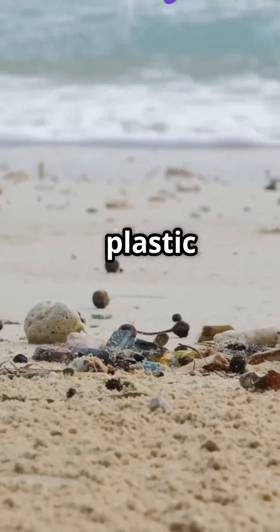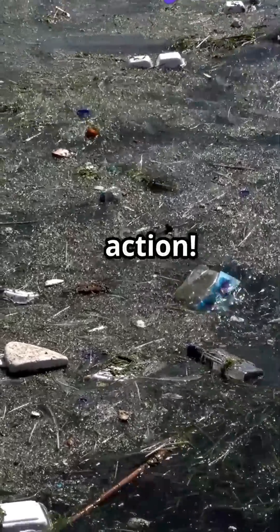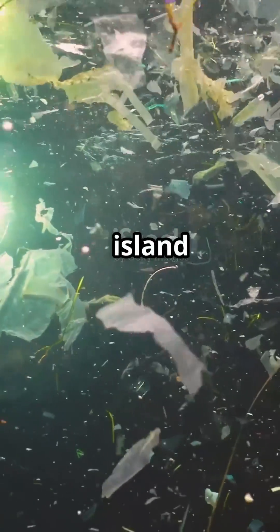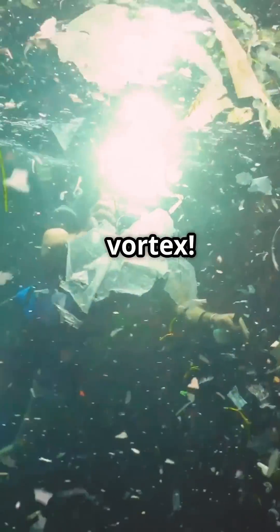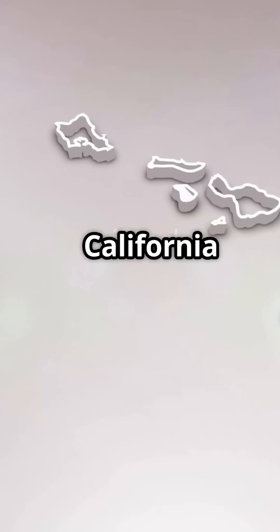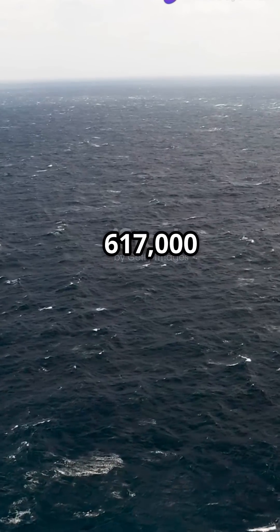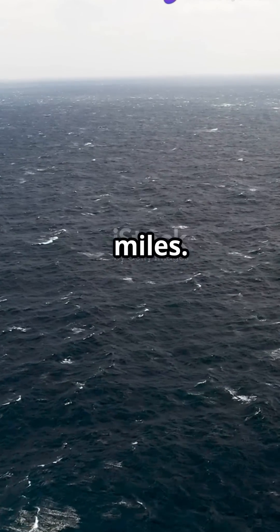If your summer beach looks like a plastic dump, you're witnessing the Great Pacific Garbage Patch in action. That's because this island is a floating trash vortex. The Great Pacific Garbage Patch, located between California and Hawaii, spans a mind-boggling 617,000 square miles.